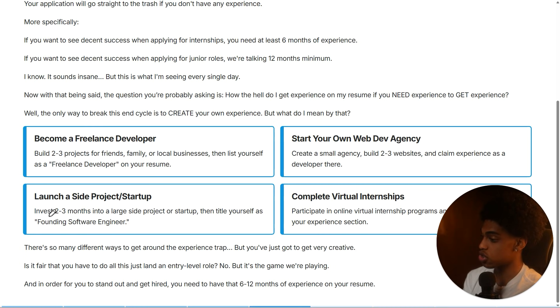The next strategy is launching your own side project or startup. This one takes a bit more time investment — you'll basically dedicate two to three months to building a very large side project or startup. Once you've built it out and made it look completely real — professional-looking landing page, LinkedIn pages, social media pages, ranking on Google, with a super professional and modern UI — you can then say on your resume that you were the founding software engineer at XYZ startup. If a company brings you in for an interview and asks about this experience, you can talk about all the features you implemented, and that is a completely legitimate experience.